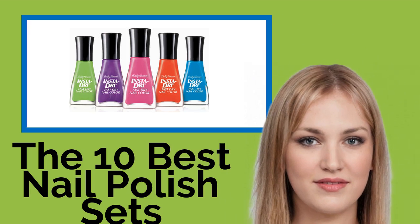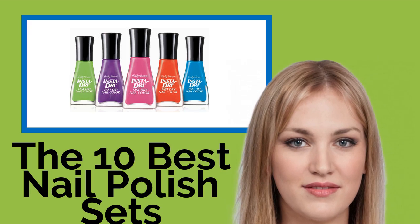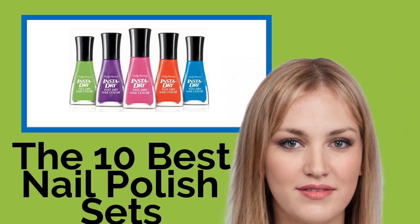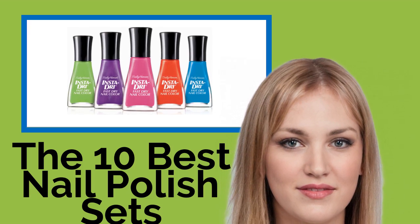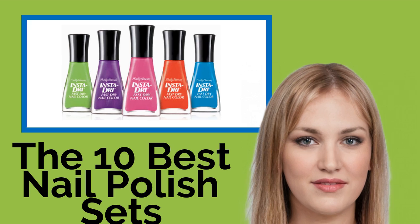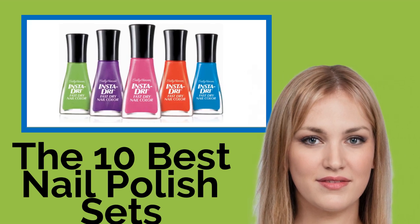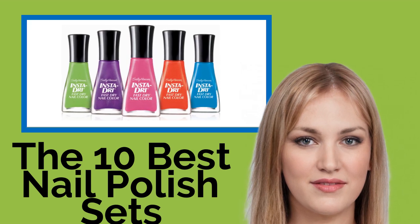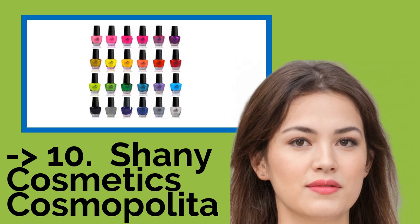The 10 Best Nail Polish Sets, featuring an incredible variety of colors and finishes, ranging from subtle to downright flashy. These nail polish sets will give you the power to create the perfect look every time. Get ready for a job interview or even a hot date with formulations that include quick-drying technology and cruelty-free ingredients. The list starts with Shani Cosmetics Cosmopolitan.